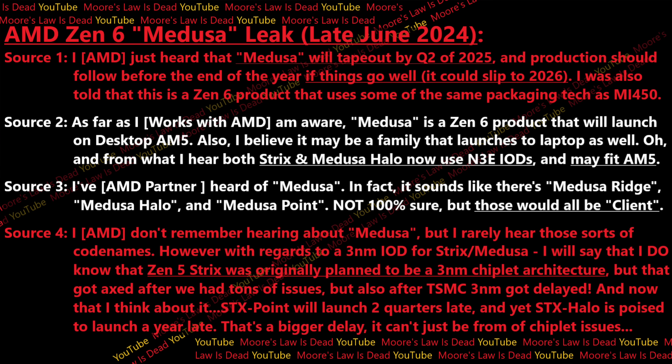I was also told that Medusa, as far as this person was aware, is a Zen 6 product that uses some of the same packaging tech as MI 450. I took this information to another source — not someone who always knows everything, but someone who works with AMD — and they told me that Medusa is a Zen 6 product that will launch to desktop AM5, and this person considered it to be the Granite Ridge successor.